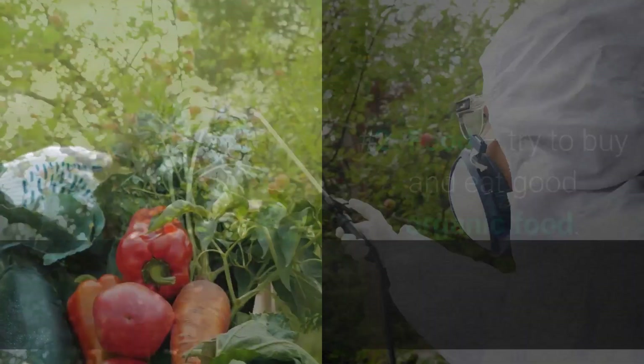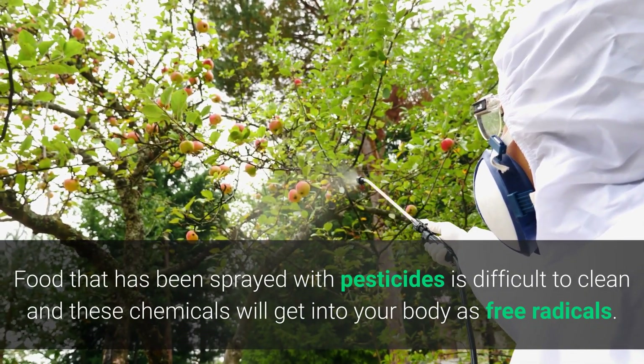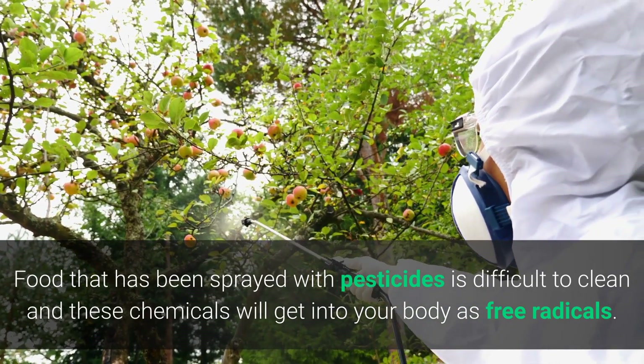Number two: food. Try to buy and eat good organic food. Food that has been sprayed with pesticides is difficult to clean, and these chemicals will get into your body as free radicals.